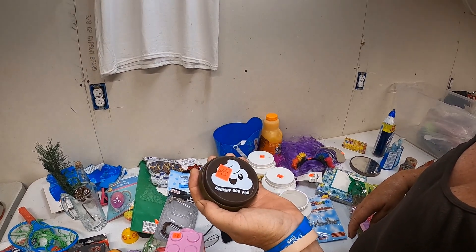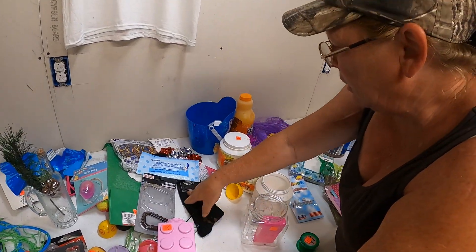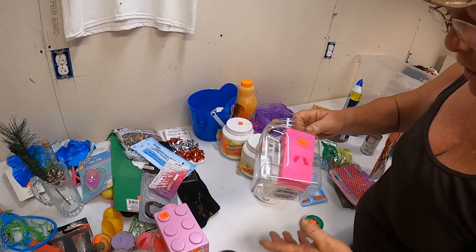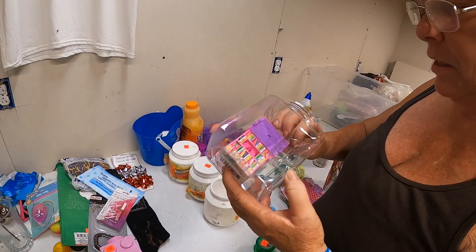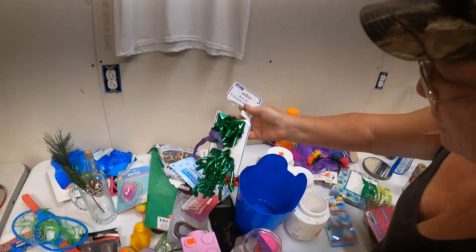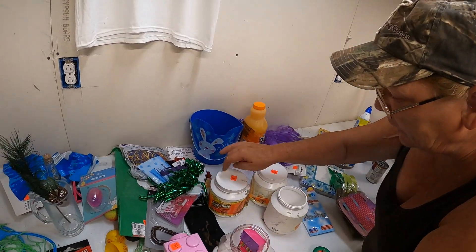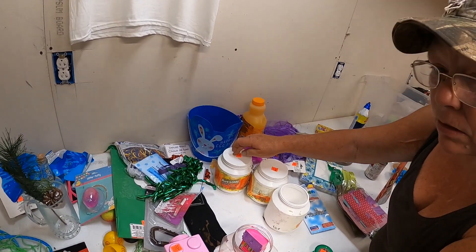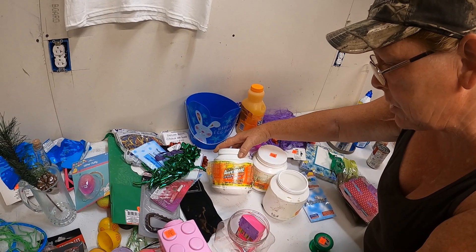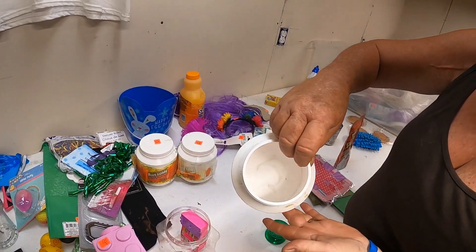Then we got some squishy goo poo — squishy, squishy, squishy goo poo. Don't ask me. We got one nail glue, this is the other half of that egg. Some kind of little doll, a little Barbie doll house thing, some more bows, that's an Easter basket. I didn't even know that Awesome made laundry soap, but we got three deals of Awesome oxidized oxygen orange base cleaner — two full ones and one that's just got some in it.